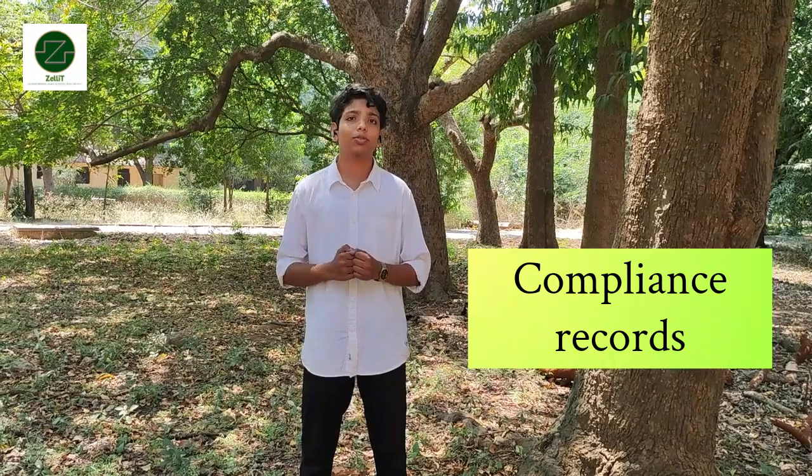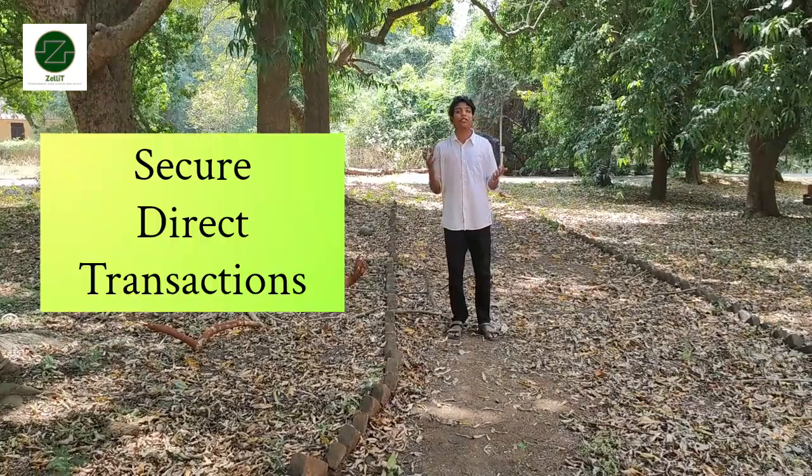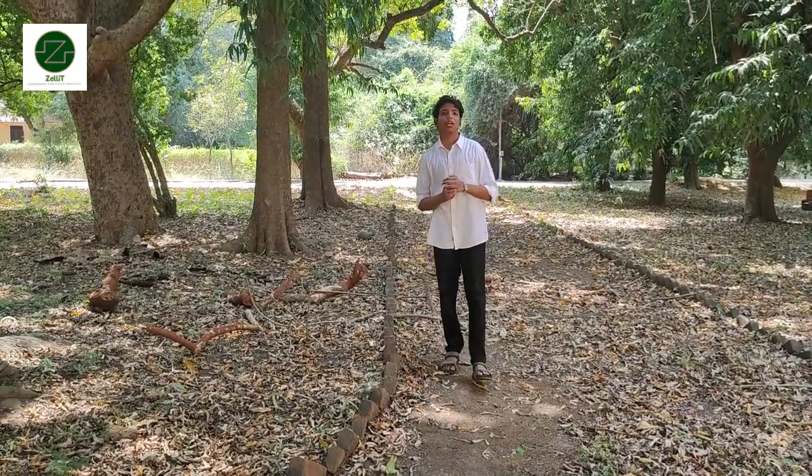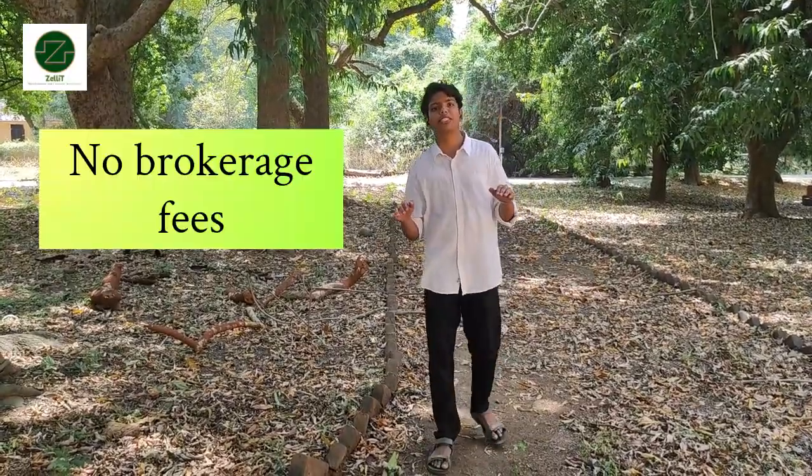Sellit provides verified land documentation, ensuring that all properties are verified for ownership records and compliance reports. You can now make informed decisions when buying agricultural land using Sellit's soil quality reports, insights on water availability, crop suitability analysis — all at your fingertips. Secure direct transactions: with Sellit, you can list your land with full transparency and connect with buyers with no brokerage fees.